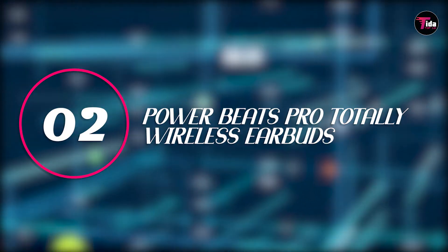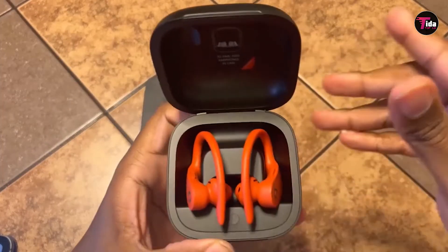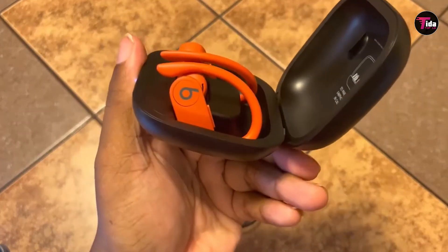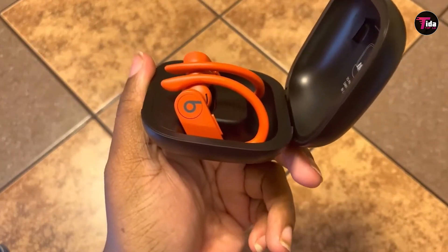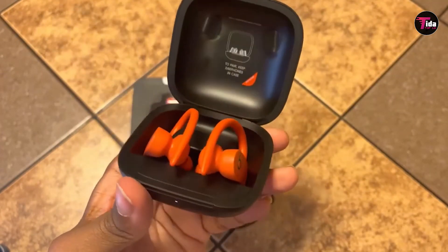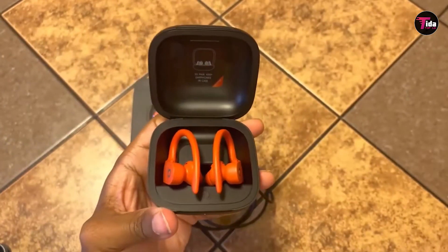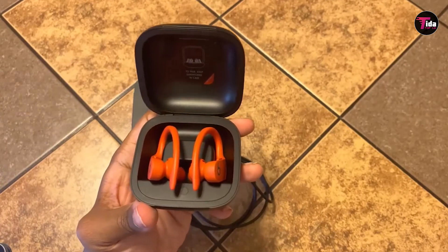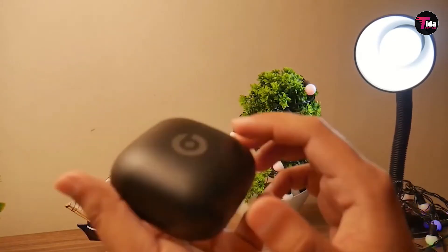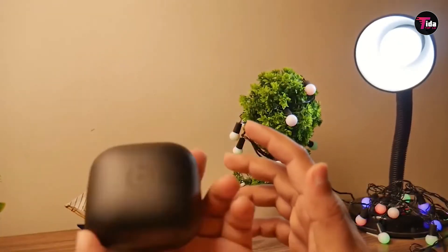Number 2 is the Powerbeats Pro Totally Wireless Earbuds. These earbuds combine Beats quality sound with convenience and comfort. Beats is known for its quality sound and high performance, and these earbuds are no different, bringing you the same sound your playlist deserves while also offering quality comfort. Designed for those on the move, the Powerbeats Pro are both sweat and water resistant. With nine straight hours of listening time, these earbuds will last long after you leave the gym, and with the charging case you get up to 24 hours of listening.